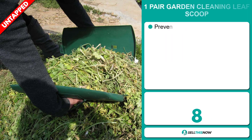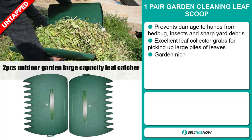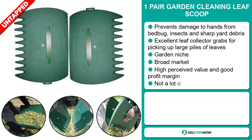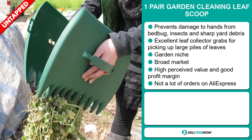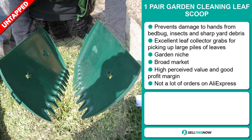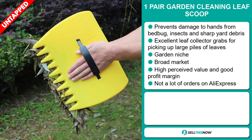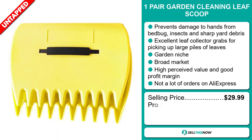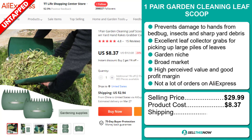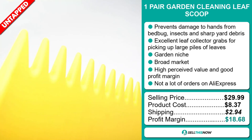Our next product is the One Pair Garden Cleaning Leaf Scoop. Prevent damage to hands from bedbugs, insects, and sharp yard debris. This is an excellent leaf collector that grabs for picking up large piles of leaves. It falls under the garden niche market. We also think it has a broad market base, a high perceived value, and a lot of untapped potential. So far, there haven't been many orders on AliExpress, so you could definitely take advantage of this. The selling price is just under $30, whereas the product cost is only $8.37. Shipping will set you back $2.94, so you're looking at a very good profit margin of $18.68. Sell this now!